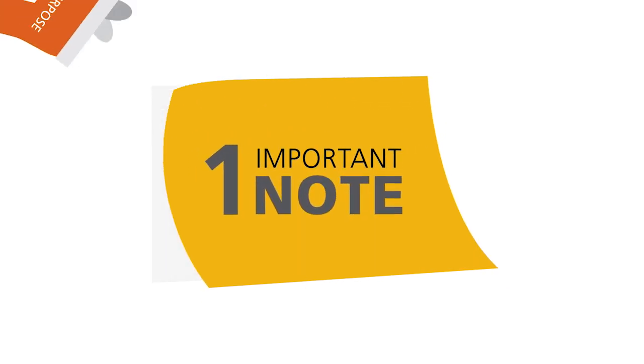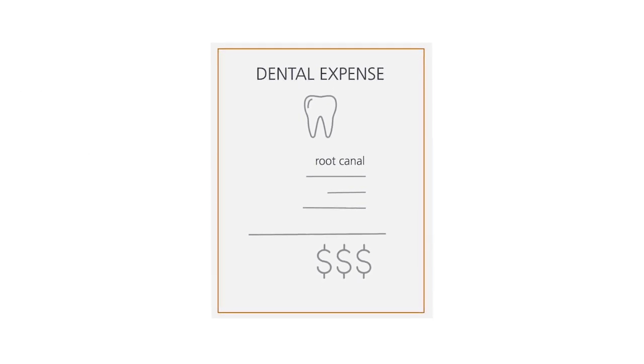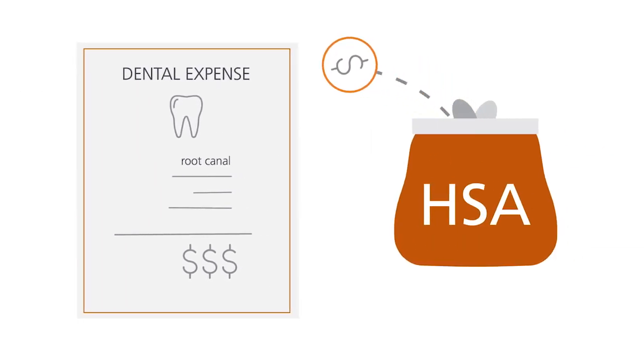One important note: if you spend your Limited Purpose FSA dollars before the end of the plan year and something else comes up — like a root canal — additional dental or vision expenses could be paid from your HSA. Just make sure to check your plan details.